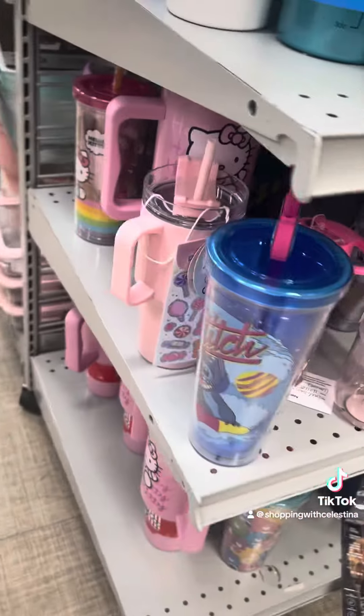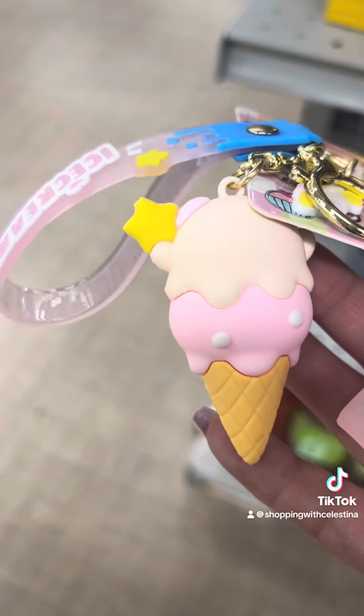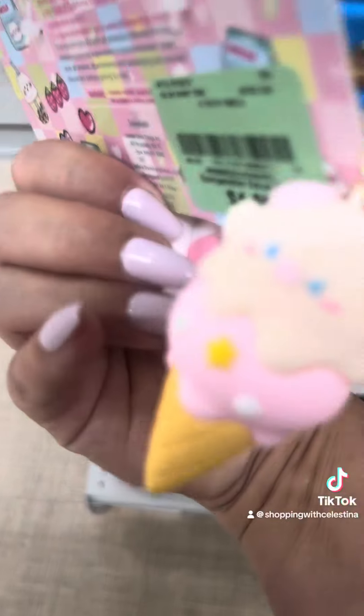I think I'm done at this store. I do not want to wait on this line for anything. But these are so cute — if the line wasn't so long I would wait just for these.